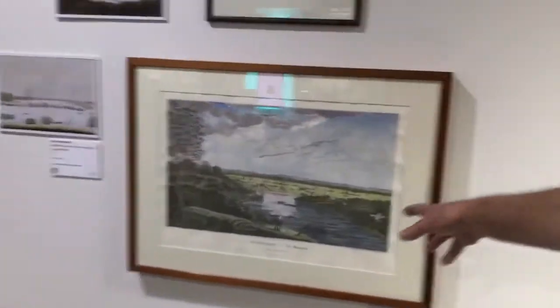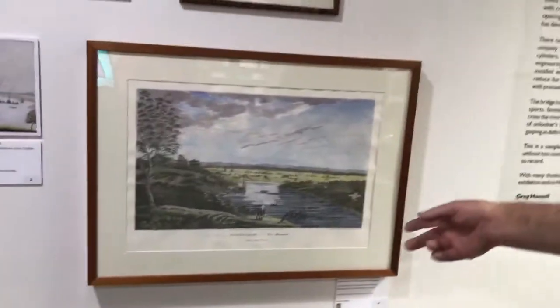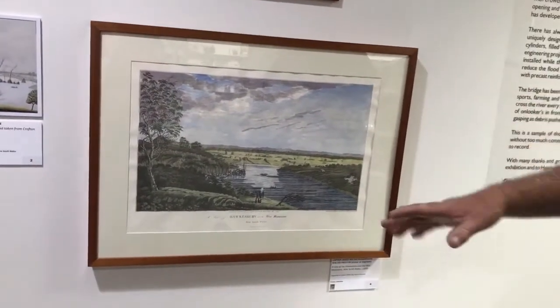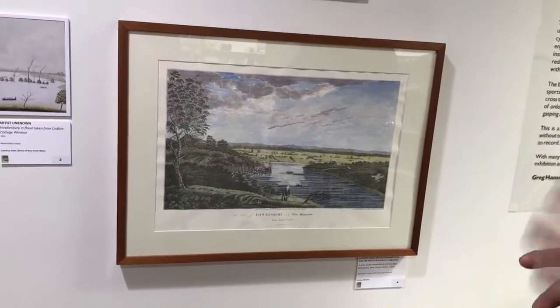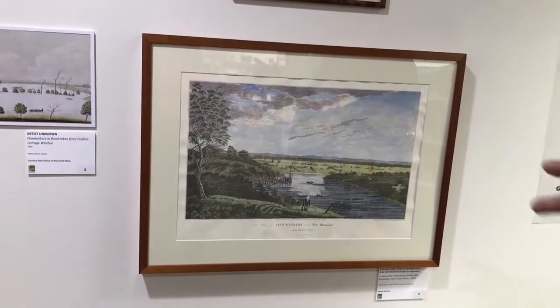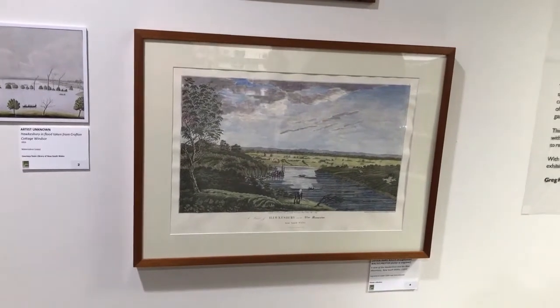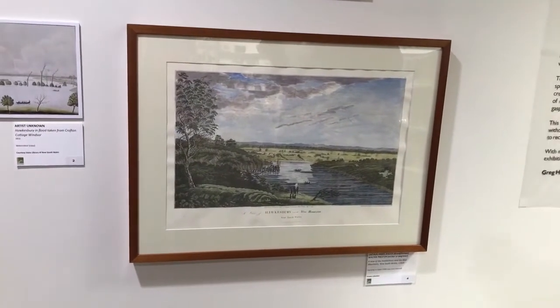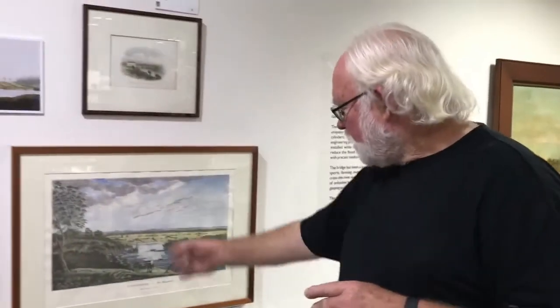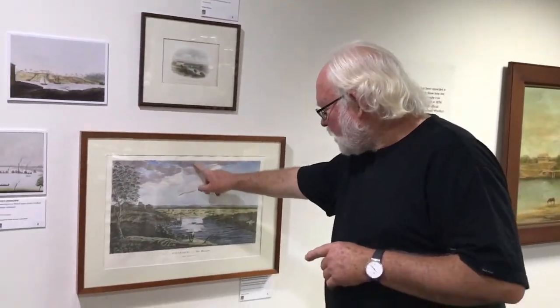Preston did this engraving from the same place. These original ones were done around 1820 and he did a folio of about 20 different engravings, and these were sold around Sydney and back home. I tend to call it superannuation. You can just see the crease where it was in the book. This is a reproduction the Friends of the Hawkesbury Library did for a Bicentenary project.